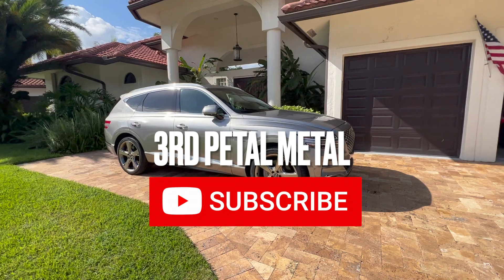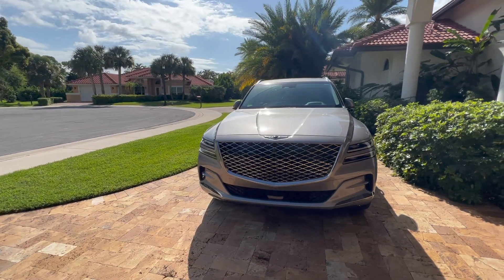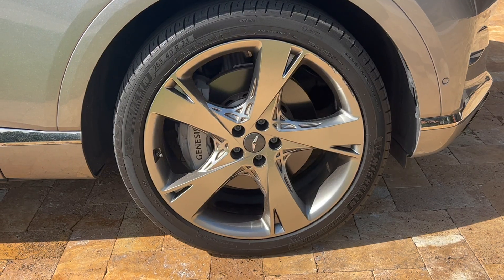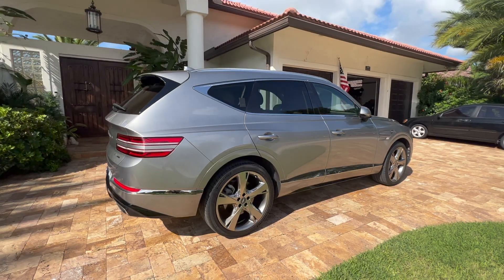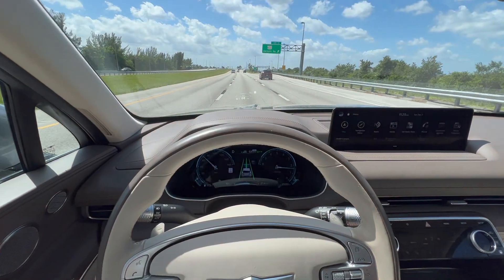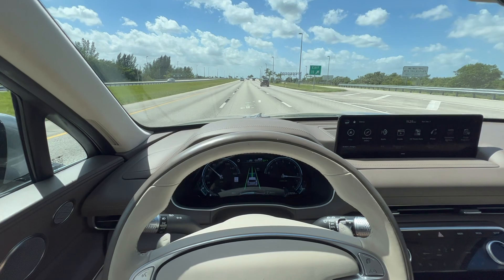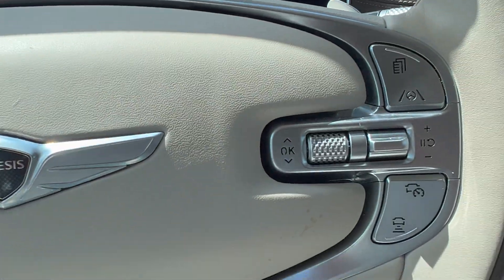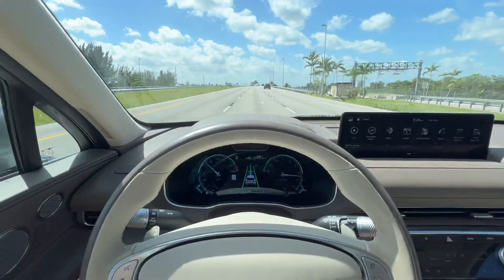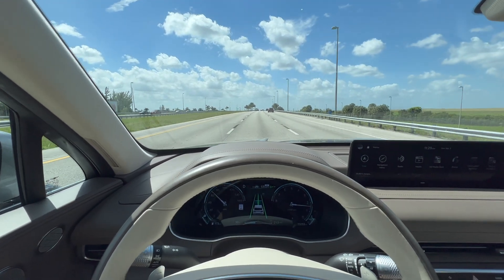Today we're going to test drive the 2022 Genesis GV80. You can see the driver doesn't have their hands on the steering wheel, but with the lane assist feature it is handling these gentle highway curves on its own.